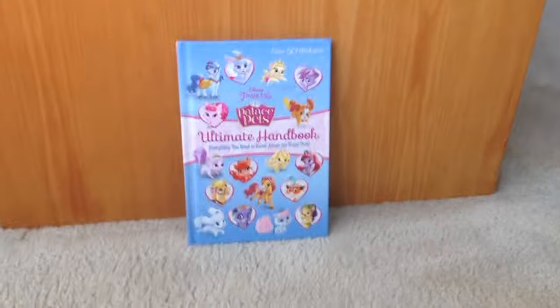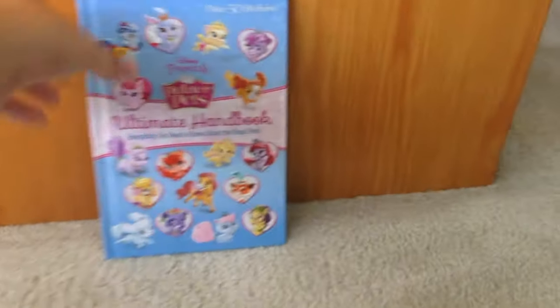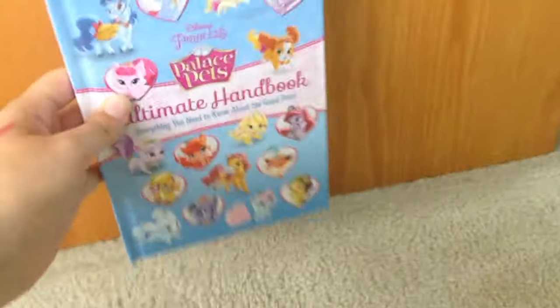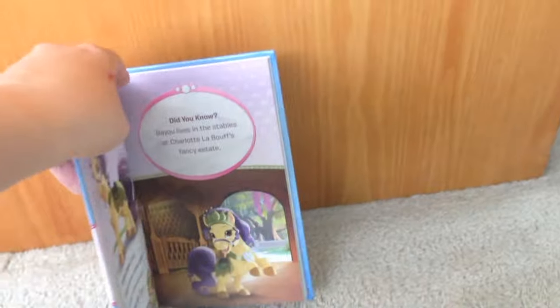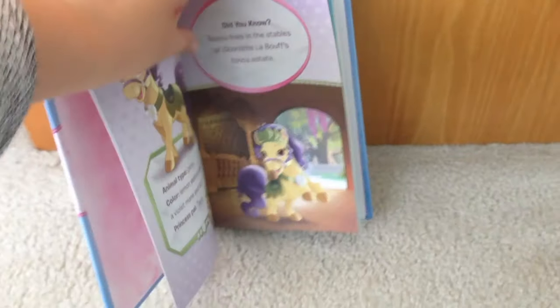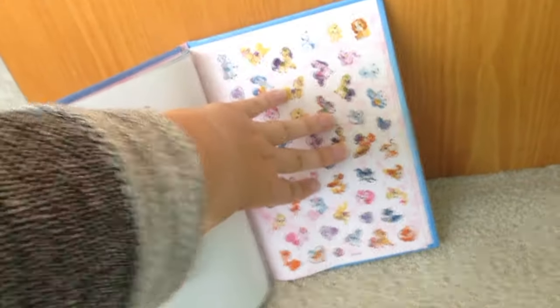And lastly, this is the Palace Pets Ultimate Handbook. It has sparkles on the front, and lots of the Palace Pets. Inside it just has info about most of the Palace Pets — not all of them, but most of them — and their corresponding princess. And at the back it has stickers.